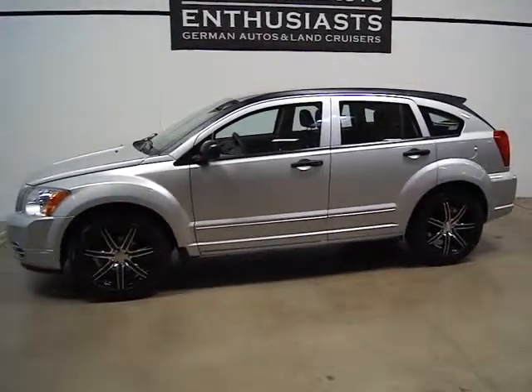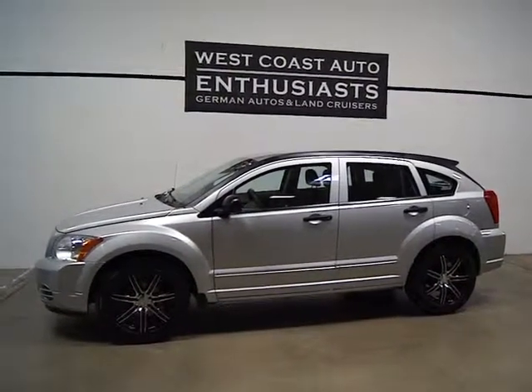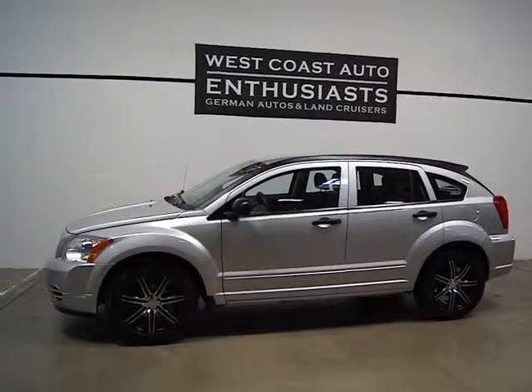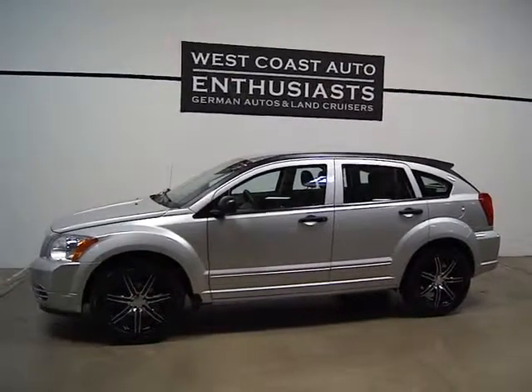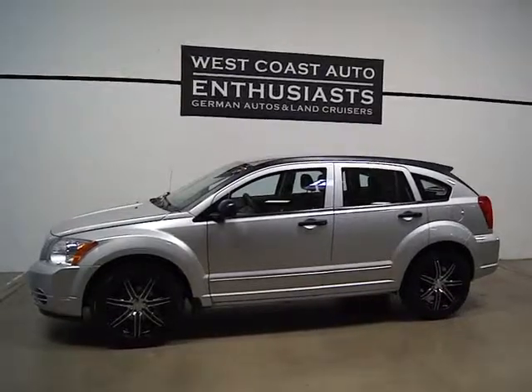Really clean, new tires. As I mentioned, service is current. If you've got questions or would like more information, please feel free to contact us. We can be reached at 503-227-2354. Thank you for visiting West Coast Auto Enthusiasts.